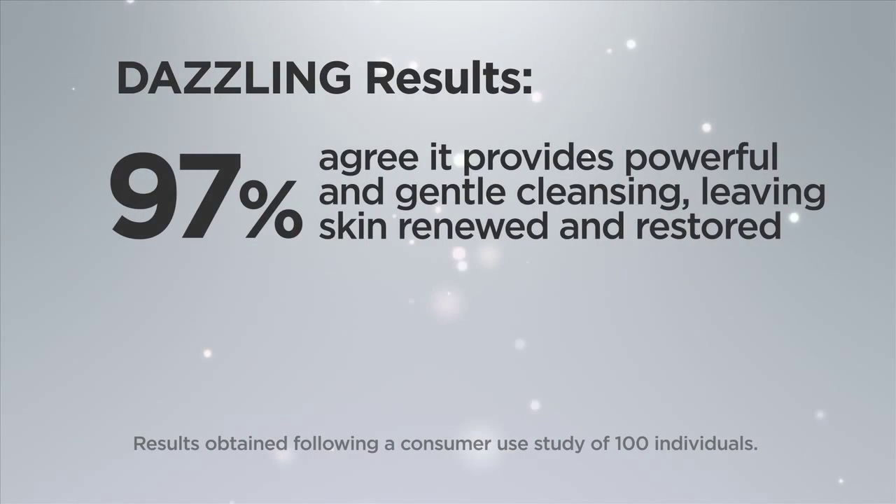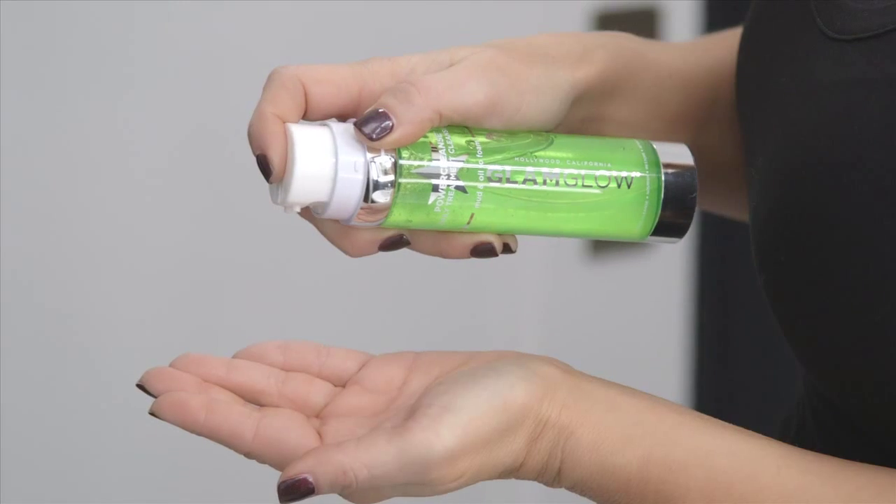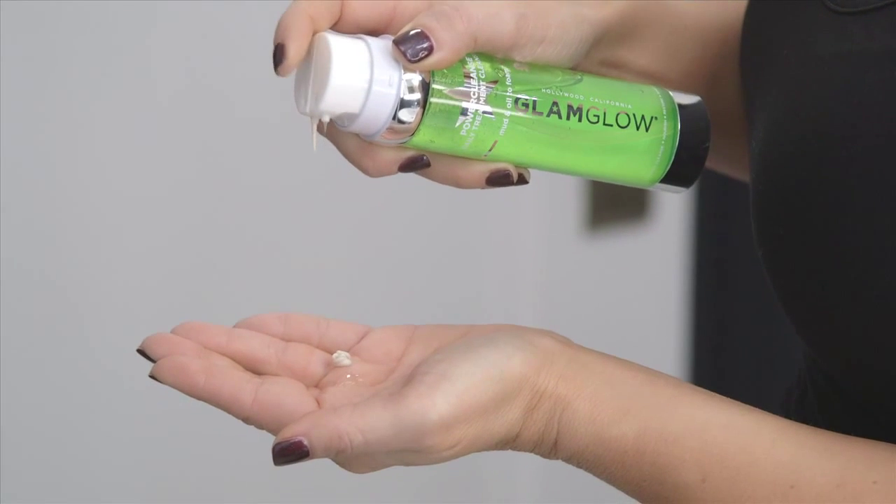97% agree it provides powerful and gentle cleansing, leaving skin renewed and restored. 95% agree it is more effective than other deep cleansers they have used.